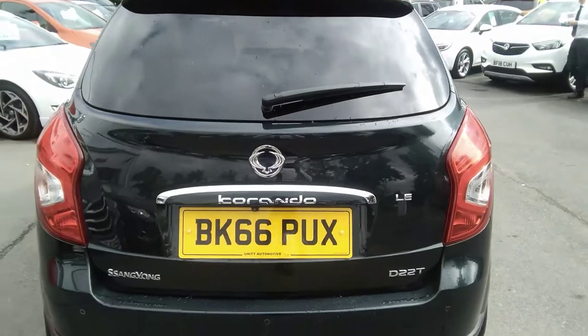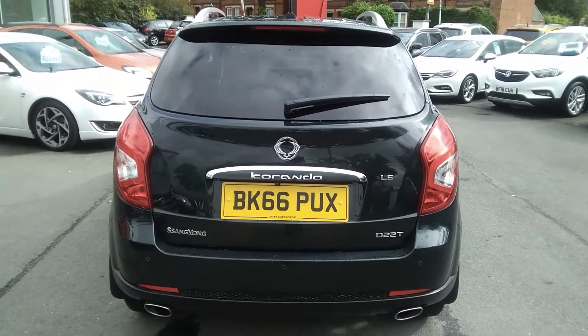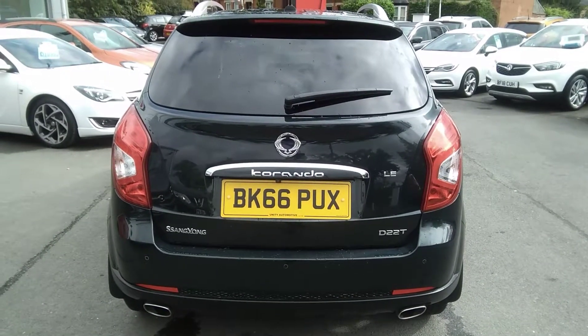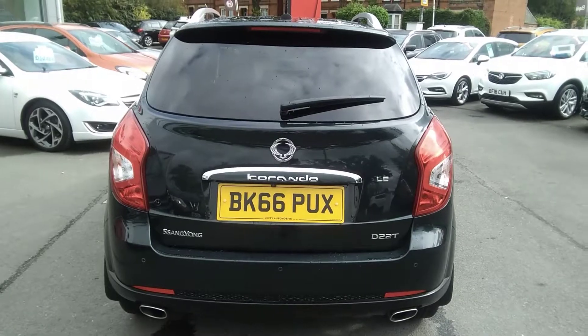Here at Bayliss Vauxhall you can finance this vehicle using a variety of our finance options. We also offer the Bayliss service plan. For any further information on this or any other vehicle, please contact us here at Bayliss Vauxhall. Many thanks.